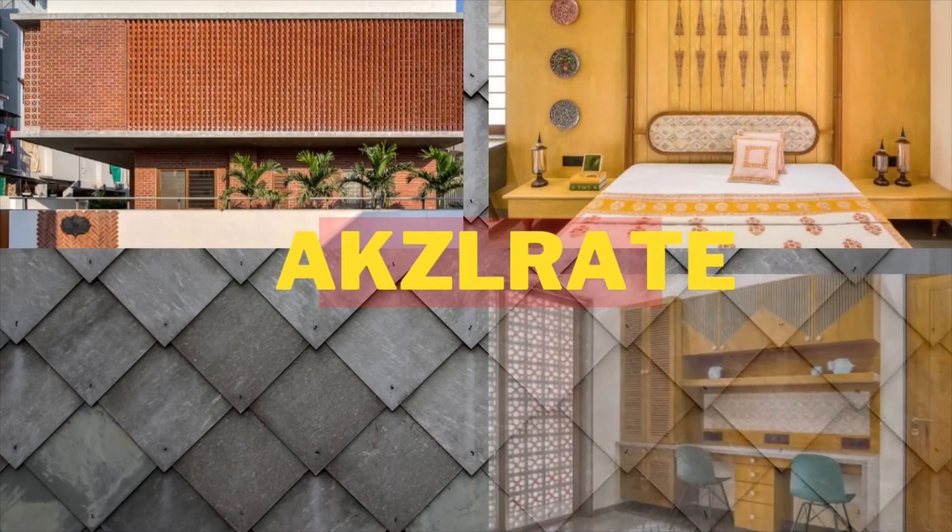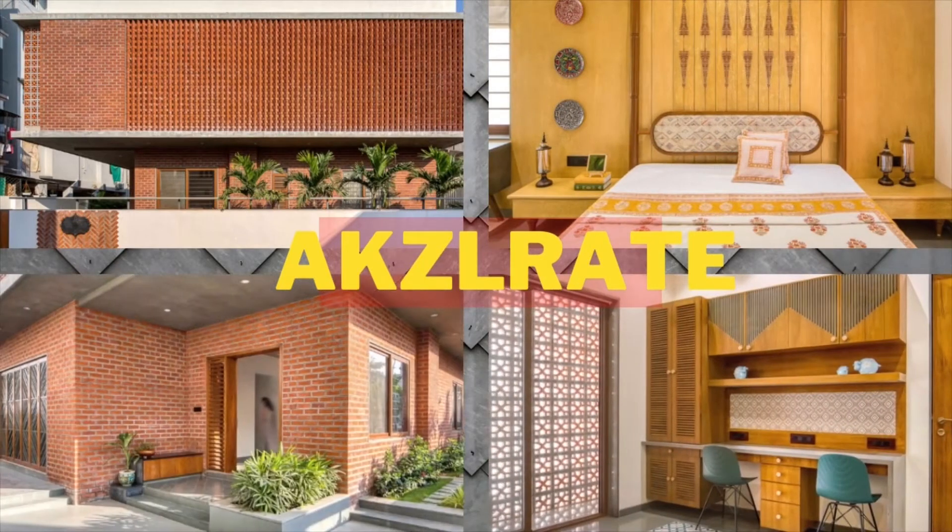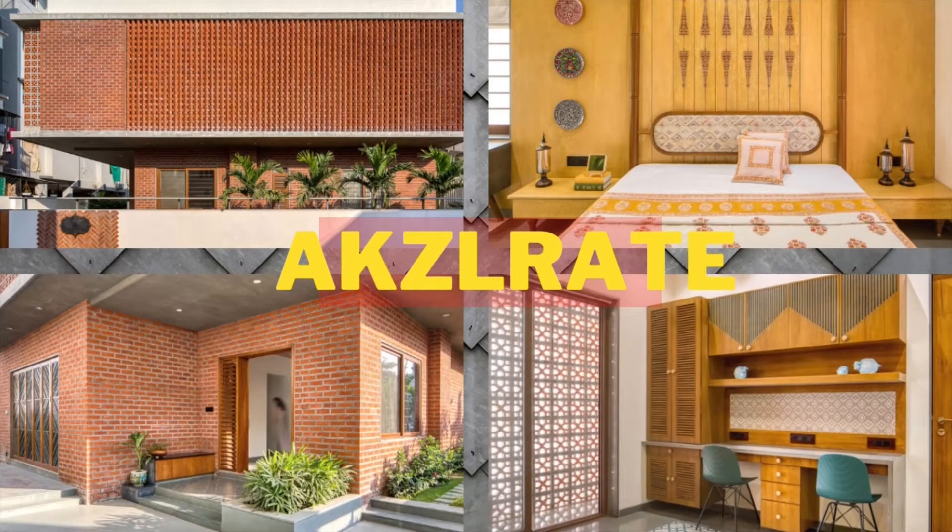But before we take a full walkthrough of the house, please subscribe to our channel for more such interesting house design ideas.